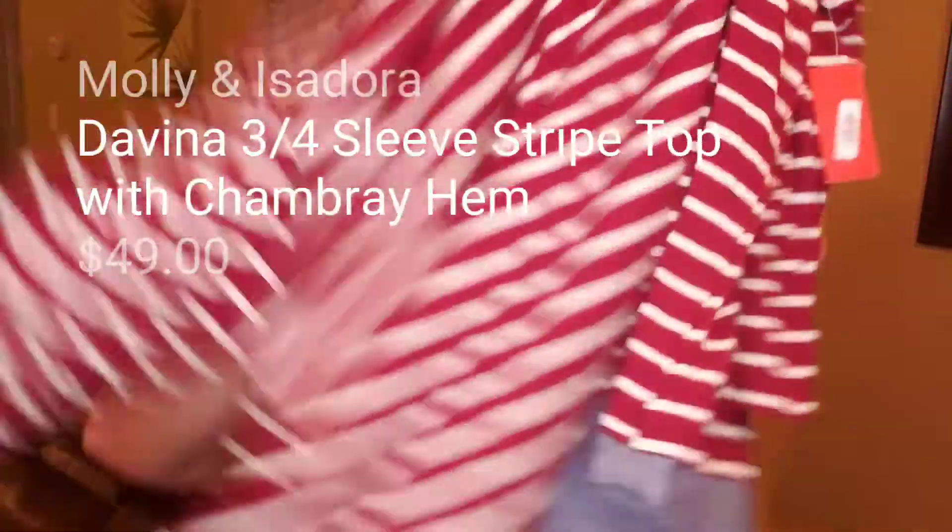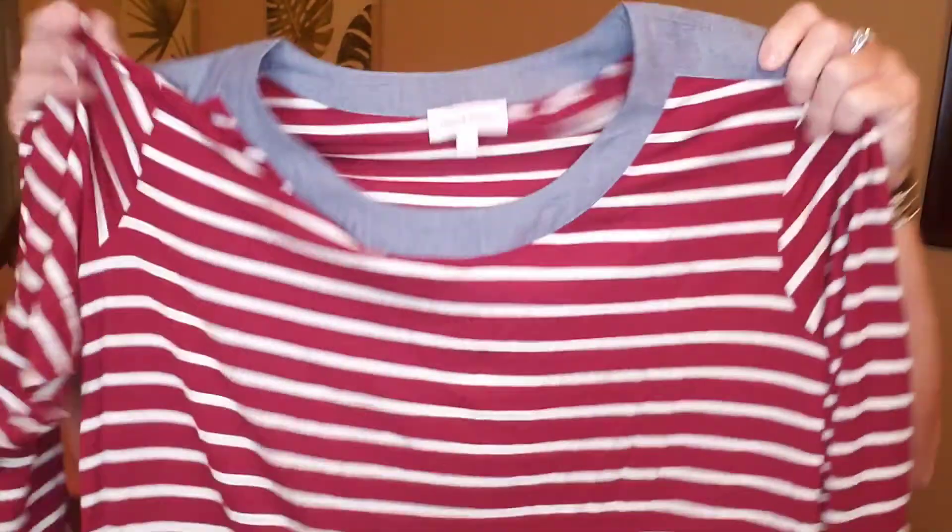The next item is by the brand Molly and Isadora, which I believe is exclusive to Dia & Co, and I do like this brand. This shirt would be a great transition piece from summer into fall and even into winter. I love the detail with the chambray, denim-look fabric on the shoulders and on the hemline. This is the Divina three-quarter sleeve stripe top with a chambray hem, in burgundy and white, and it's $49. It's super soft. I'm not always sure about horizontal stripes — sometimes that can make you look bigger — but we'll try it on and see.